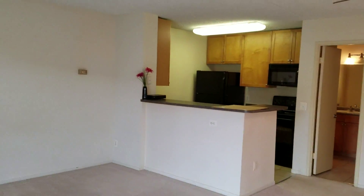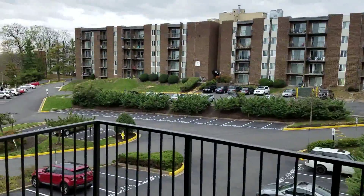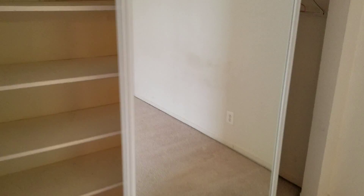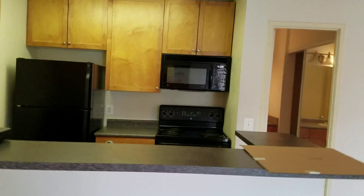Here we are inside unit 303. This is the space — it'll be further cleaned up, the walls will be touched up. This is the balcony. There is a closet here and another closet over there.